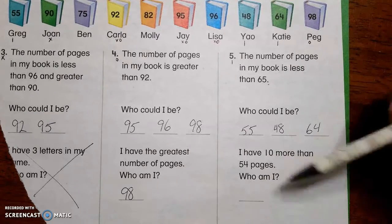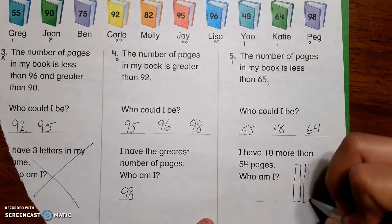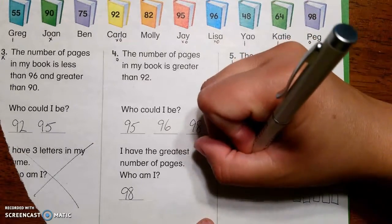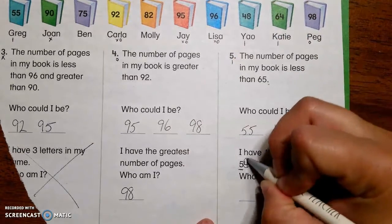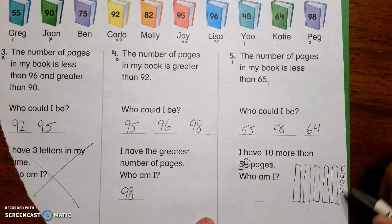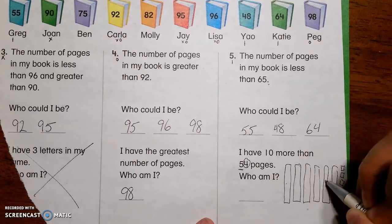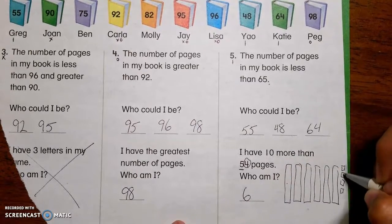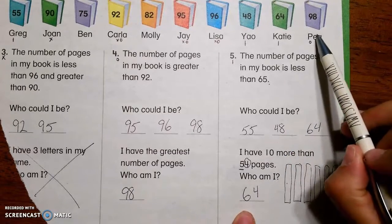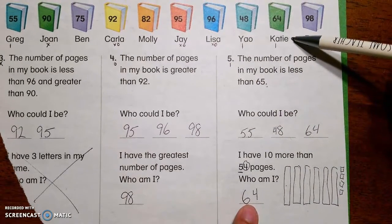I have 10 more than 54 pages — 10 more. So I'm going to draw that out. 1, 2, 3, 4, 5 — I'm doing 5 because 54 has a 5 in the tens spot. It has a 4 in the ones spot: 1, 2, 3, 4. And it wants me to add 10 more, so I'm going to add another column: 1, 2, 3, 4, 5, 6 — and 1, 2, 3, 4. And this is the book called Katie.